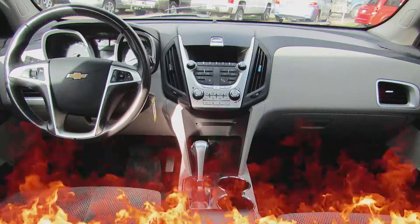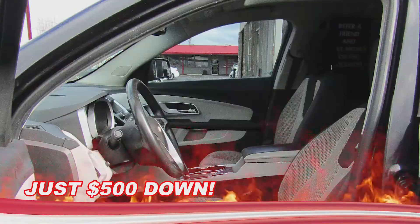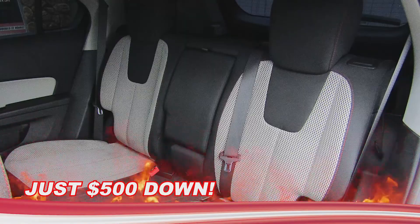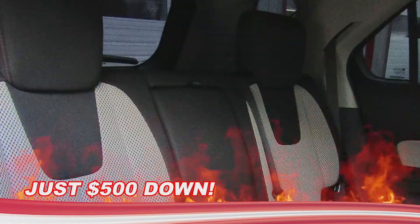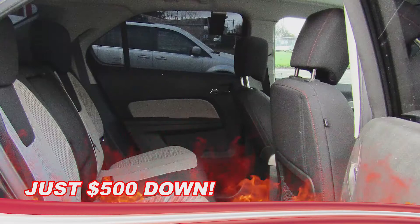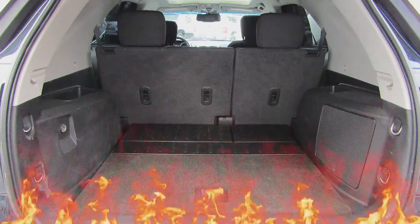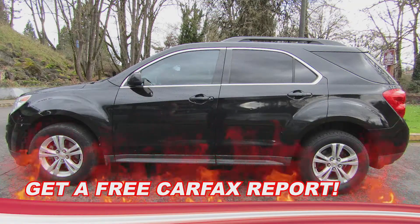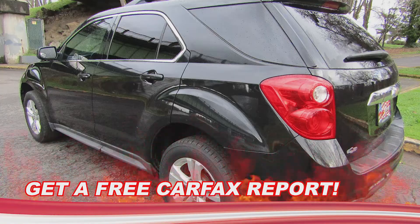Inside this Equinox LT is a beautiful two-tone black and gray interior with lots of options like steering wheel controls for the stereo. She's got CD with MP3 capabilities and Bluetooth. She has some other must-have options like factory fog lights, air conditioning, cruise control, and a moonroof — which is a must-have in my book.